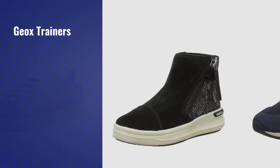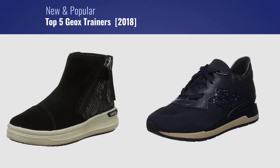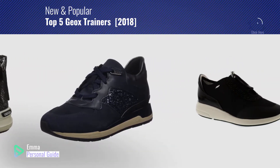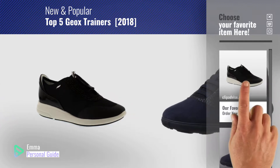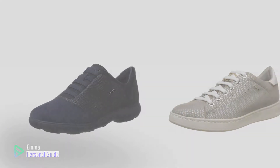If you're looking for Geox trainers, this video is for you. My name is Emma, your personal guide. Welcome to our channel. At any time you can click this circle in the corner and get more info and real-time deals on your favorite products. Ready? Let's start.